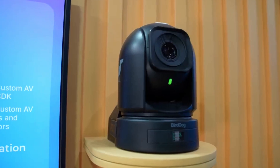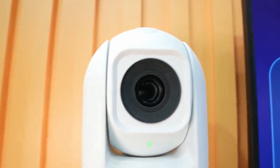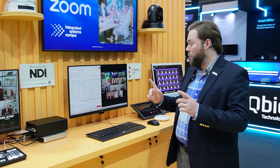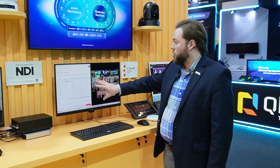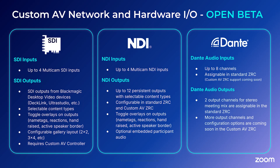We also have these BirdDog P240 cameras. They're connected over NDI, so a single cable providing power, connectivity, and control for these video streams. It's all configurable through our Zoom room, so we can see these individual feeds on our network and bring up to four of them in at a time. With NDI or SDI, we can do four inputs and 12 outputs, all from a single Zoom room.